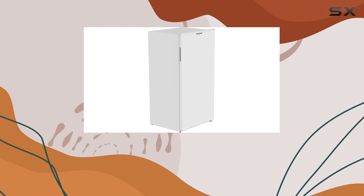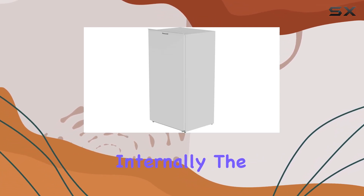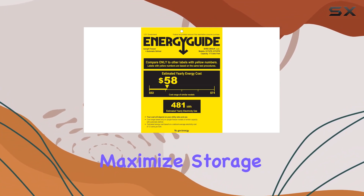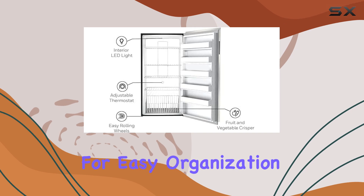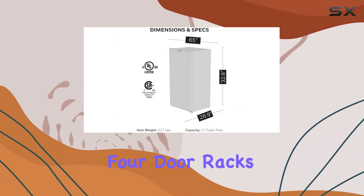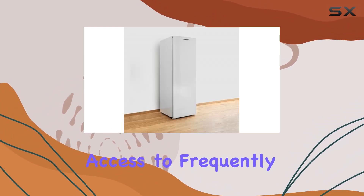The recessed door handle adds to its sleek appearance while also making it more space-efficient. Internally, the adjustable shelves and storage bins are thoughtfully designed to maximize storage space, allowing for easy organization of different food items. The inclusion of four door racks further enhances its storage capabilities, offering quick access to frequently used items.